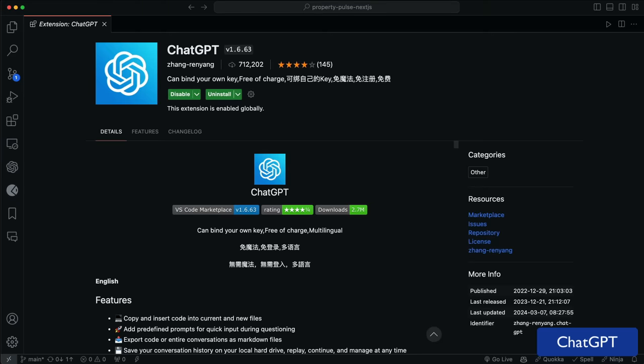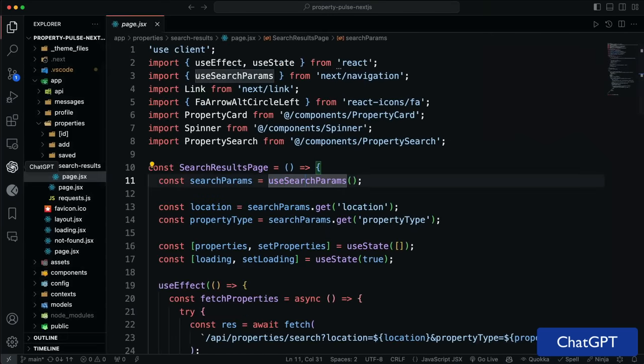ChatGPT also has its own VS Code extension. Instead of going to the browser, it gives you a chat icon that opens on the sidebar where you can ask questions. But that's not all — if you hit Command Shift P and go to your command palette and type ChatGPT, you can do things like summarize text, generate code, translate text, and more. It's a great way to get quick answers or generate code snippets. Combined with GitHub Copilot, it just makes you unstoppable — or maybe too reliant on AI, but I'll let you decide.